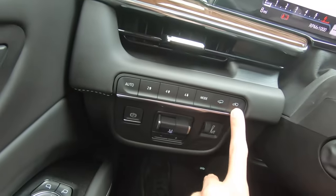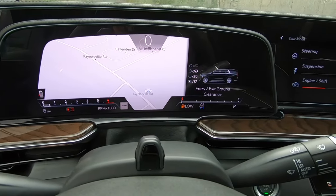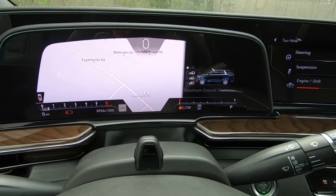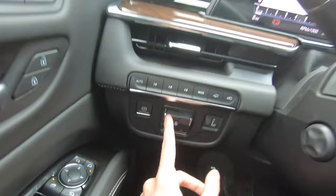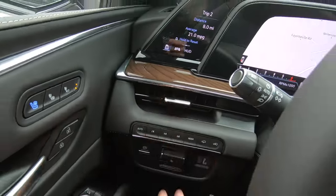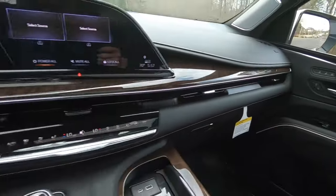We can also lower or raise the vehicle with the air suspension — we have normal ground clearance, entry and exit, and we can go all the way up to increased ground clearance or maximum ground clearance. We have an electronic parking brake. We also do have our trailer brake adjuster that we can turn up or down. We have an AC vent to the left of the steering wheel, two right here in the middle, and one for the passenger side.